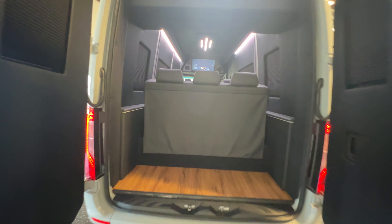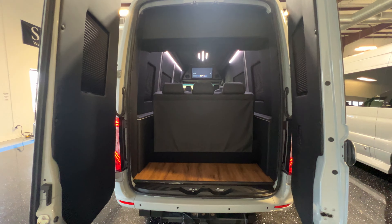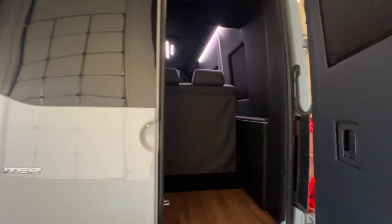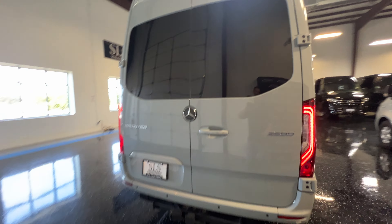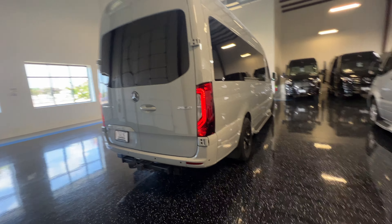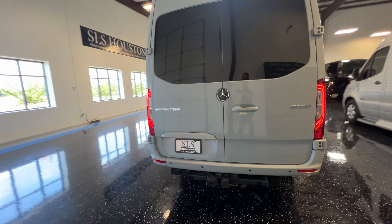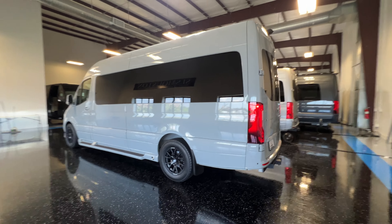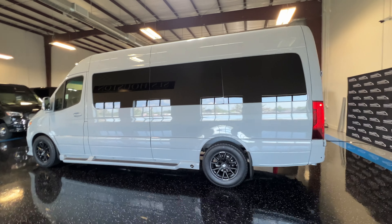We'll be able to go inside in a little bit, just showing you the luggage area back here. It does have a tow package. Non-extended 170. It's a good looking unit.